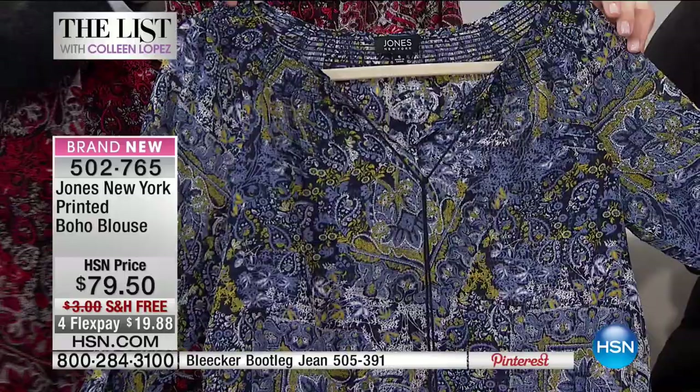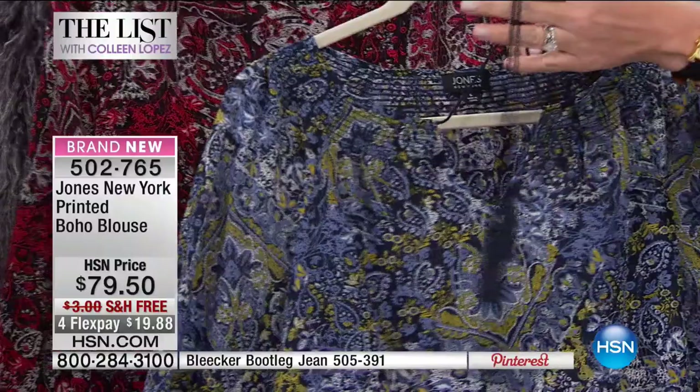It's very transitional. The pretty smocking detail here is very feminine with a soft tassel tie, but nothing over the top — it's always appropriate, bringing the trends and making it work for the Jones customer. Because there's a print on this, you don't even have to worry about wearing a tank underneath. It's semi-sheer, but when it's on, it's not sheer at all.